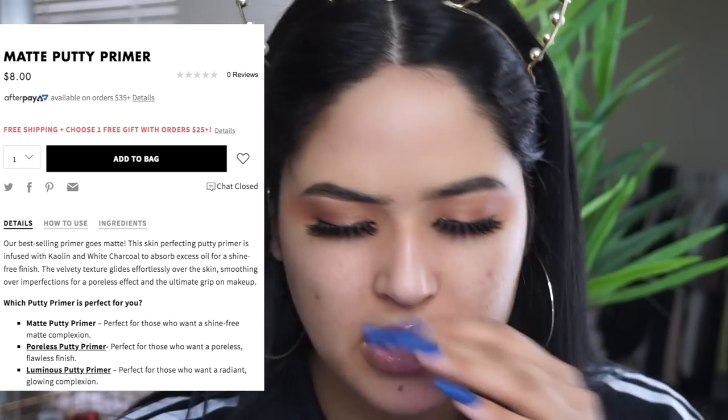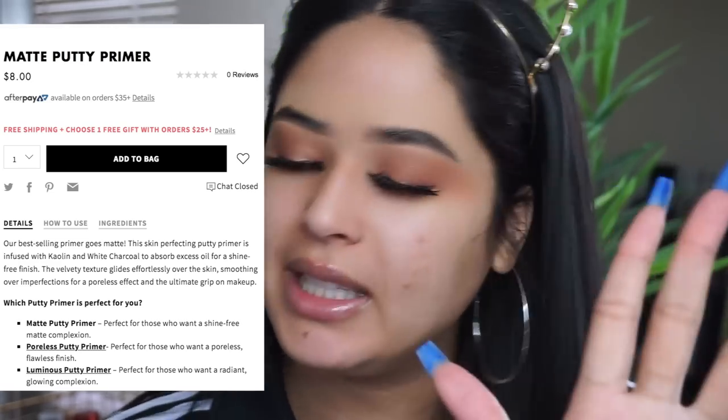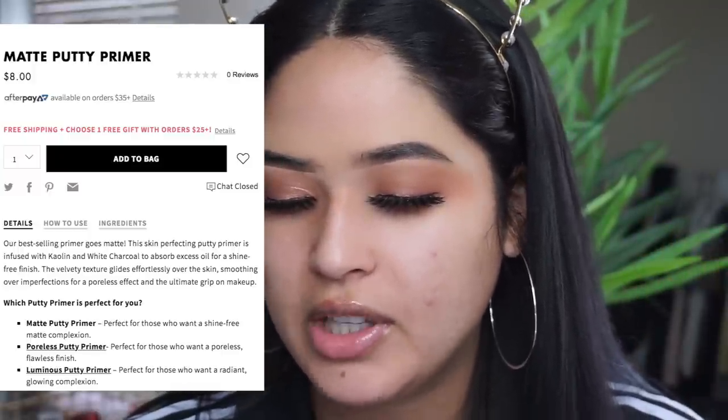I'm going to add some lip gloss because I can never do my makeup without moisturizing my lips. Let's talk about packaging — they're both exactly the same. This is the matte one and this is the poreless one. Hopefully one day they release a combined version. This one retails for eight dollars. It says the skin perfecting putty primer is infused with kaolin and white charcoal to absorb excess oil for a shine-free finish. The velvety texture glides effortlessly over the skin, smoothing over imperfections for a poreless effect and the ultimate grip for makeup.